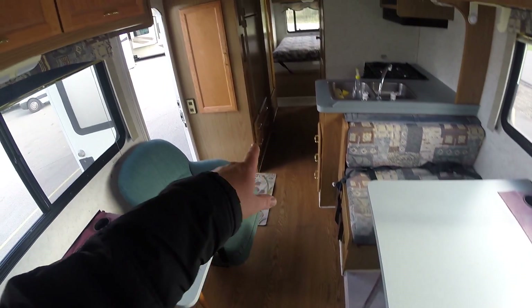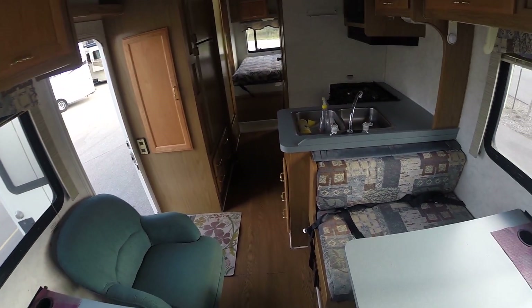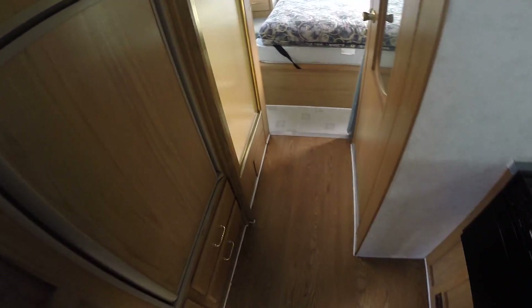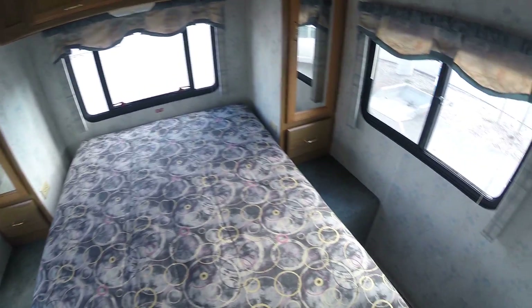The previous owner just redid the floor in here, and that's why you've got the tile versus the linoleum like you've got in some spots. They were kind of debating whether or not they were going to keep it, so they started doing some odds and ends to it — that's just one of the benefits you guys will end up with.